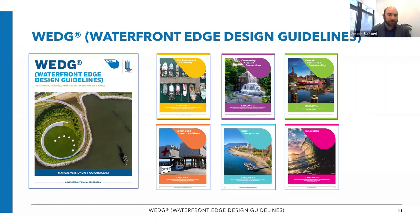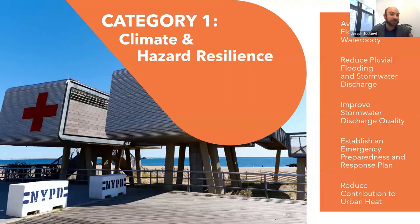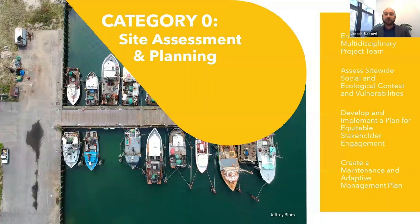We'll quickly go through the components of the standard at a very high level before transitioning to the design. The first category in WEDGE is site assessment and planning. This looks at whether you have a multidisciplinary team — for instance, an ecologist or biologist — and also at vulnerabilities, site assessments, existing conditions assessments, stakeholder engagement planning, and maintenance and adaptive management planning.